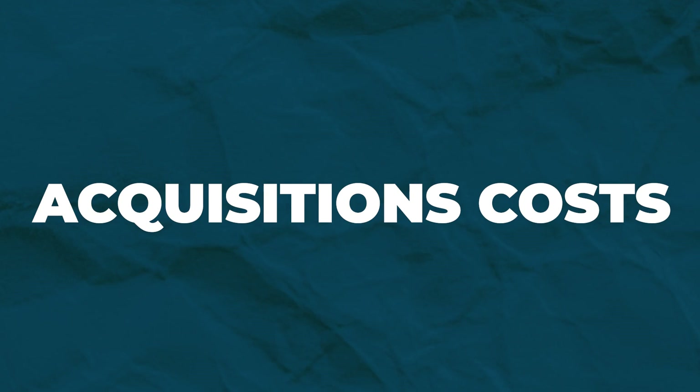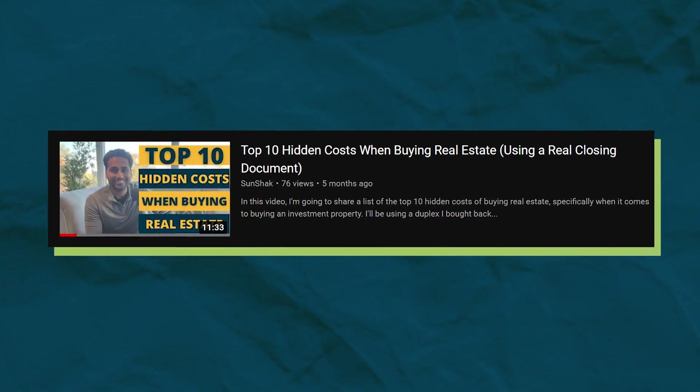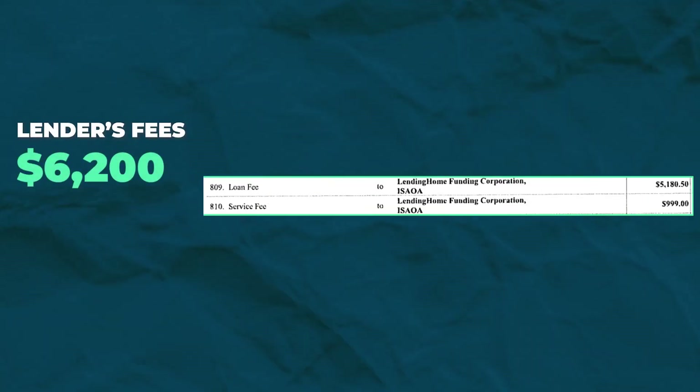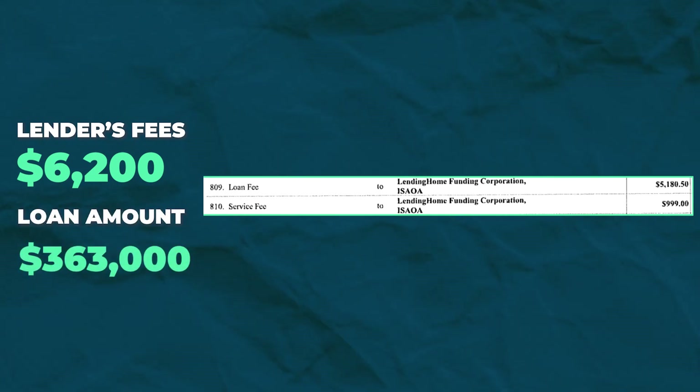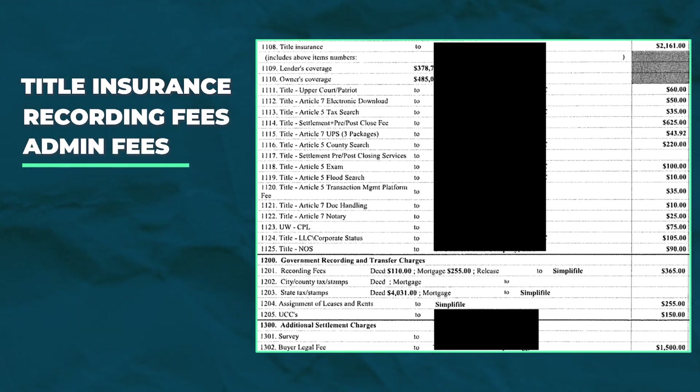Let's start with acquisition costs. Between origination points and lender's fees, my hard money lender charged us $6,200 in exchange for a $363,000 purchase money loan. Between title insurance, recording fees, and admin fees, I paid out roughly $4,400 to the title company that facilitated this transaction.